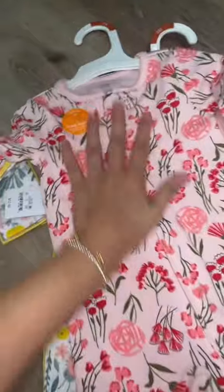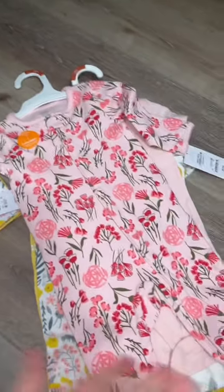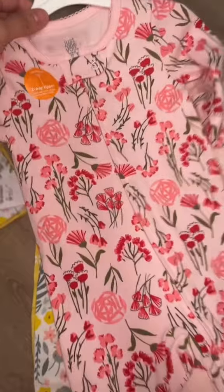My child constantly goes through onesies like nobody's business because she's always blowing out of her diapers — anybody have any tips for that, let me know. We love the two-way zippers. This one is pink with pink flowers.